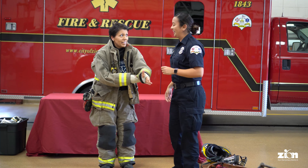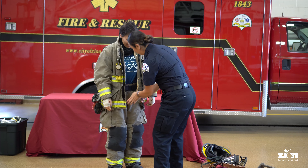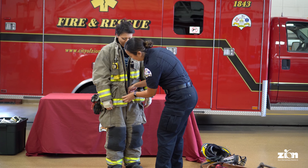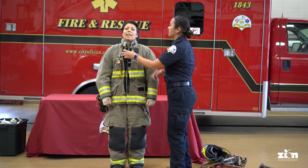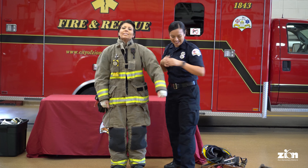All right, this is heavy! It's a little heavy, yes. I'm going to zip it up. I do not know how you do this by yourself — this is a lot of work. You have to do it super fast too! Are you ready yet? Probably not ready, Firefighter Sarah. Not ready.